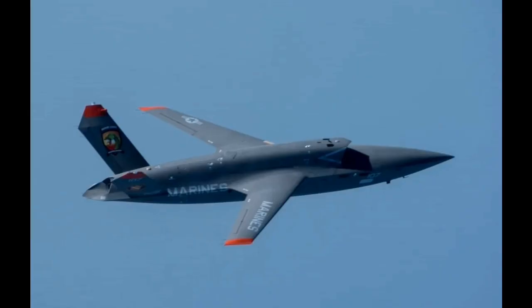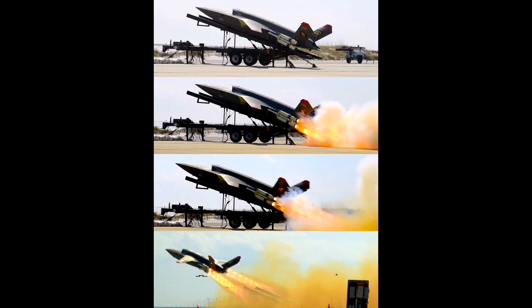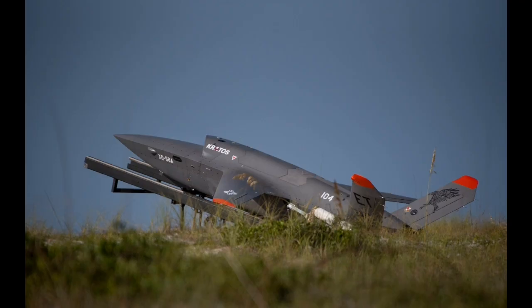Unlike traditional drones that are often slow, expensive to operate, and vulnerable to modern air defenses, the Valkyrie was engineered for survivability, speed, and flexibility. It uses stealthy shaping to reduce radar visibility, and its internal weapons bay allows it to carry sensors, payloads, or munitions without compromising its low-observable profile.